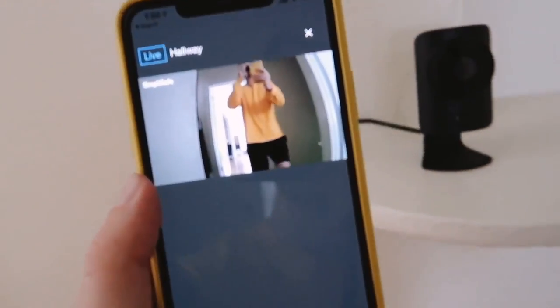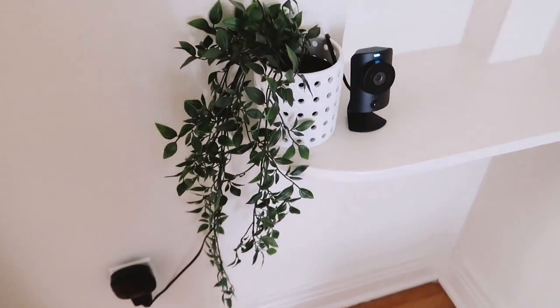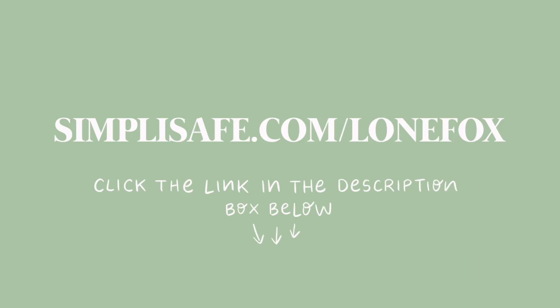If any of the sensors or monitors are disturbed or disrupted when you are away, it will call the police for you to make sure that everything stays safe, and the camera will be able to record anything happening throughout the apartment. For just 50 cents a day to get around-the-clock protection, I think that is an amazing deal. So if you'd like to find out more information or get your very own system, make sure to follow my URL, which is simplisafe.com/lonefox, and you can also take advantage of their incredible holiday offer. Everyone does need a security system, so why not make it SimpliSafe? I'll link them below — let's go ahead and get back to the entryway makeover.